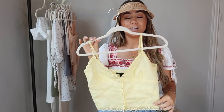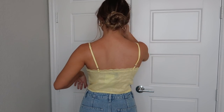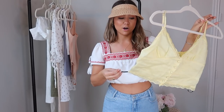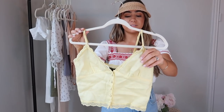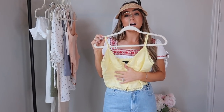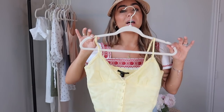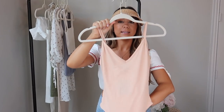Next is another vintage-y looking piece — a really pretty linen material baby lemon yellow top with buttons and a little bit of lace detail. It's kind of cropped, really cute to wear with jeans or a high-waisted skirt. I think it actually comes in a matching skirt as well. They didn't have my size in store so I'm going to look online, but I just love this — it looks like a little vintage Dior top. Really girly and feminine with a nice simple silhouette that looks really elevated and expensive.